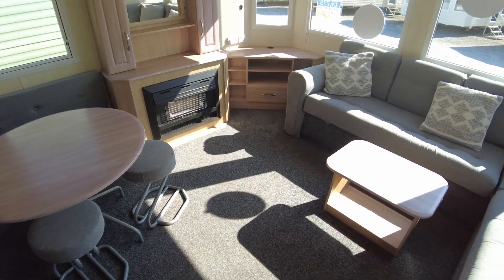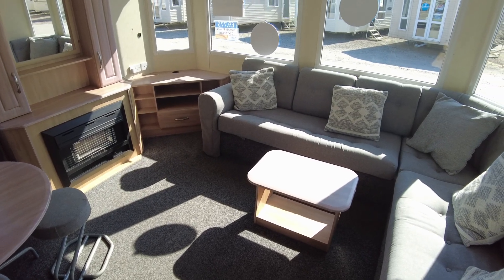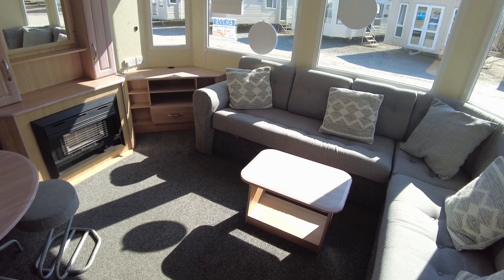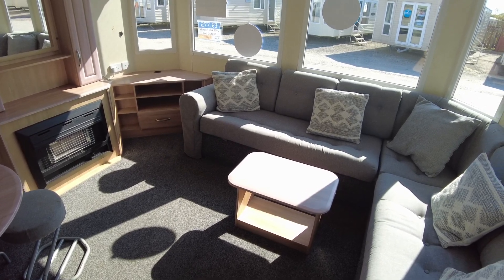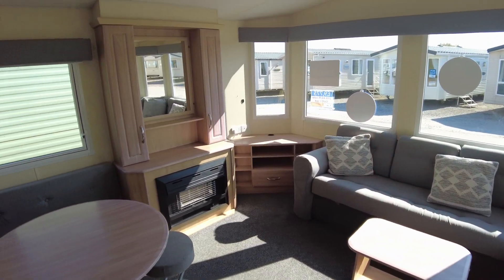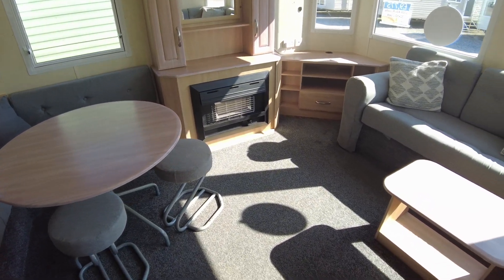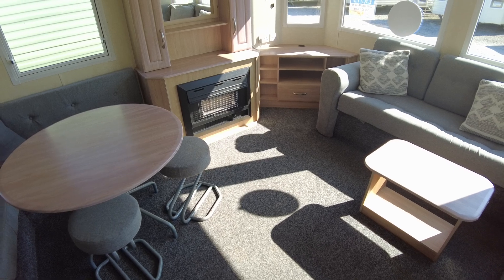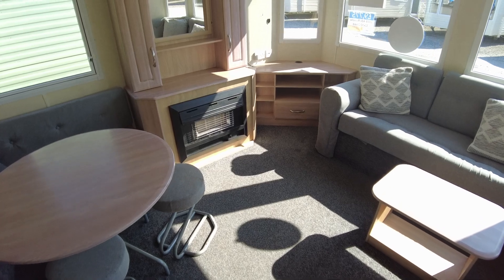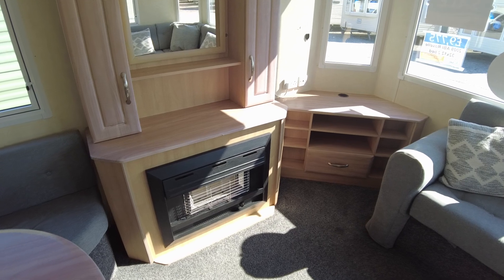We've got blinds around all the windows rather than curtains. The caravan's had some refurbishment in recent years — the carpet looks fairly recent, certainly not original, the upholstery has been recovered, and we have some new material pelmets. We have a gas fire over here which has been refurbished a bit and spray painted on the front, probably going over a bit of rust.